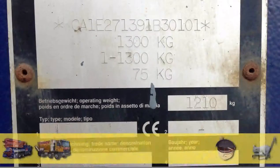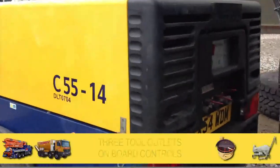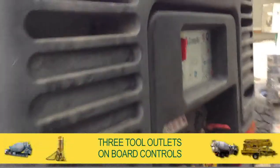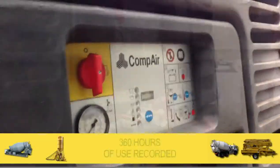Manufactured in 2009, it's in as new condition. The compressor has 3 tall outlets and is controlled by simple onboard controls. The display shows only 360 hours of use recorded.